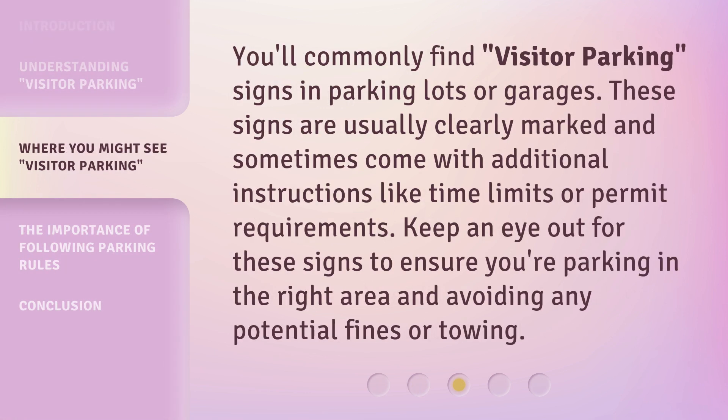You'll commonly find visitor parking signs in parking lots or garages. These signs are usually clearly marked and sometimes come with additional instructions like time limits or permit requirements. Keep an eye out for these signs to ensure you're parking in the right area and avoiding any potential fines or towing.